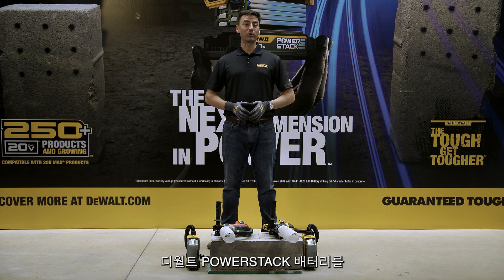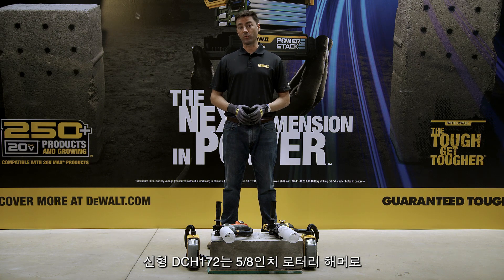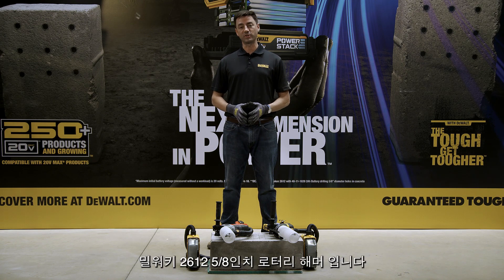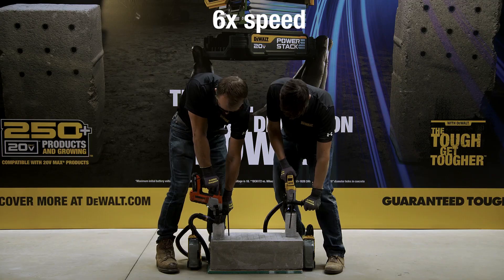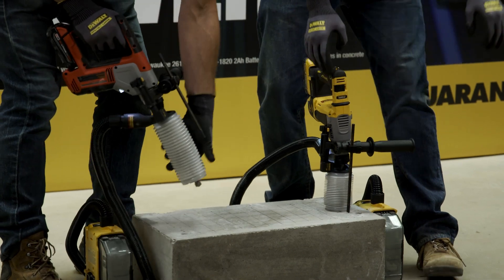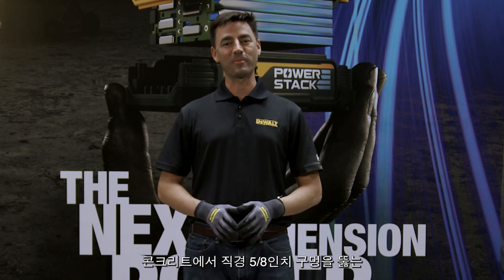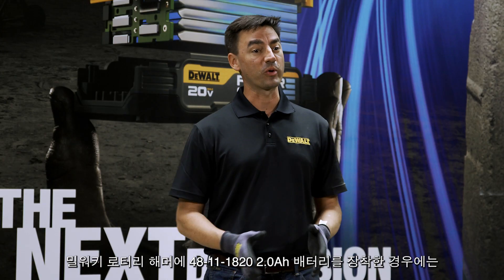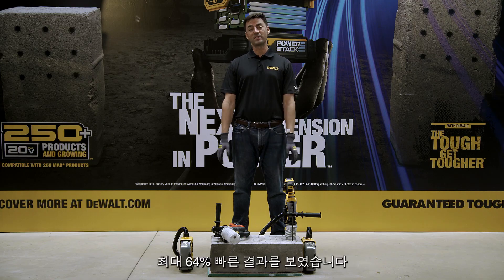In this demonstration, we put the DeWalt PowerStack battery to the test against concrete. The new DCH172 is a 5/8-inch rotary hammer with brushless motor delivering 1.4 joules of impact energy. This will face off against the Milwaukee 2612 5/8-inch rotary hammer. So that was two holes for the DeWalt versus just one for the Milwaukee in the same amount of time. In our controlled testing for 5/8-inch diameter holes in concrete, a rotary hammer with the DeWalt PowerStack battery drills at about 8.7 inches per minute versus just 5.3 inches per minute with Milwaukee's 2Ah battery. The DeWalt PowerStack battery is up to 64% faster in this application.